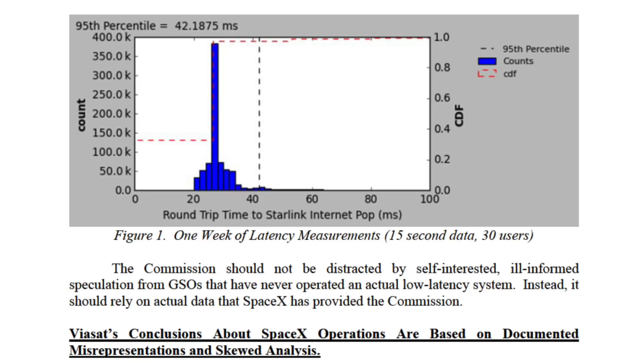In the data, they picked out 30 heavy users within that cell and recorded data over a one-week period. To make it even more challenging, in the user terminals there's a debug mode where even when customers aren't actively using the Starlink terminal, it sends debug data up and down in the background to keep the channels loaded. With that heavy usage scenario, the chart shows that in this heavily congested cell, those 30 heavy users experience 42 milliseconds or better latency at the 95th percentile — meaning 95% of the time.